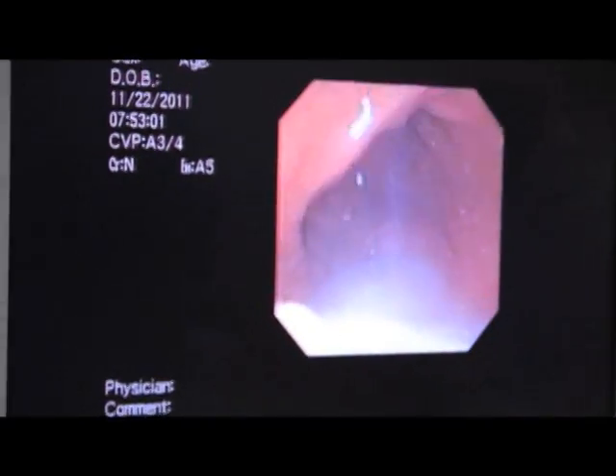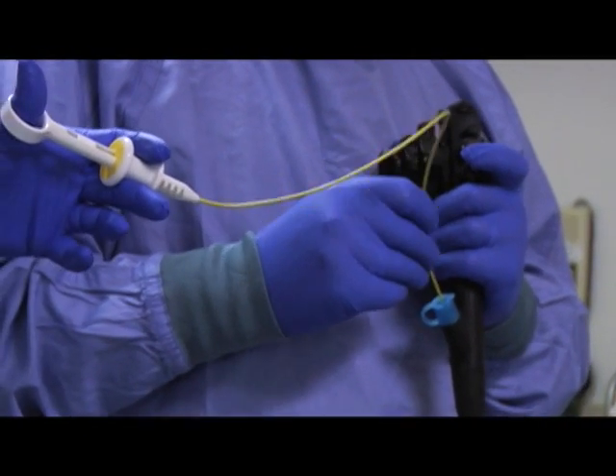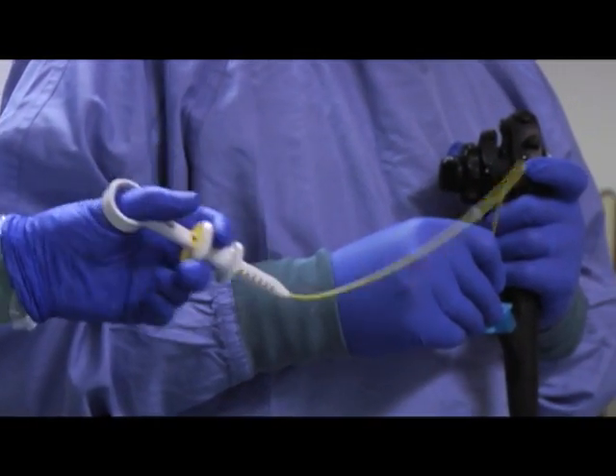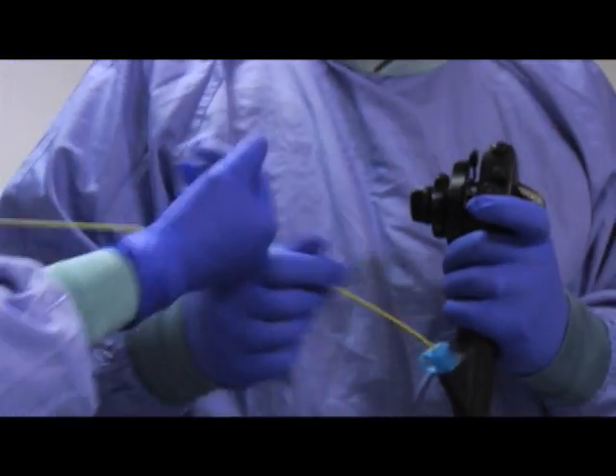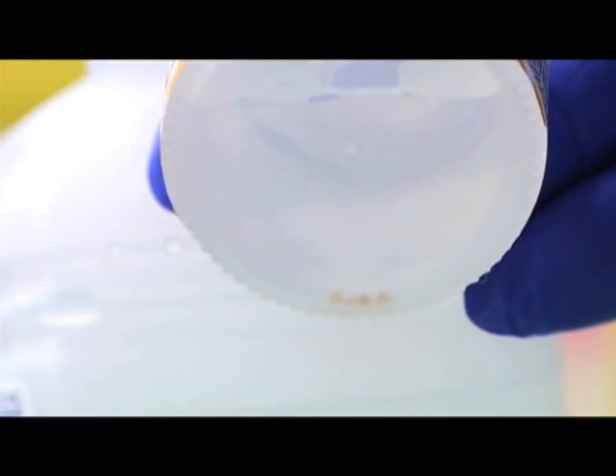It's very important to understand that the reason we do the procedure is to do two things. One is to look inside and see whether there's anything abnormal, and secondly, to get biopsies from the stomach to determine whether an individual has the Helicobacter pylori infection. The instrument has channels through which we can put tiny biopsy forceps — devices which allow us to take tiny pieces of tissue, biopsies, from the lining of the stomach.